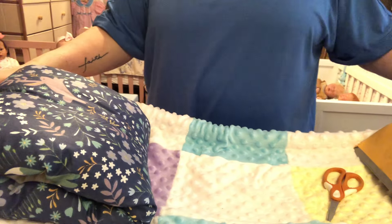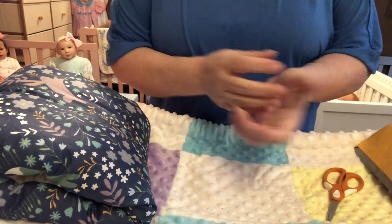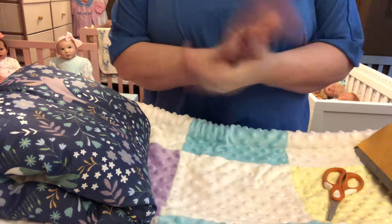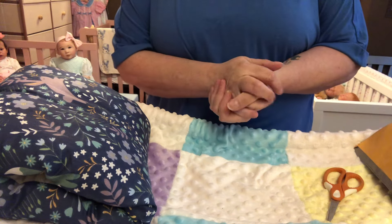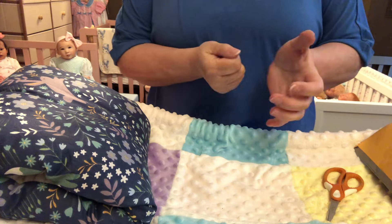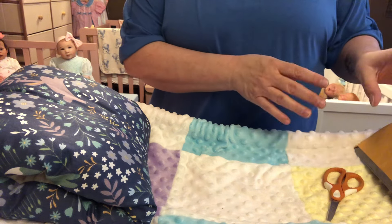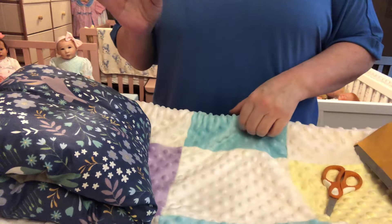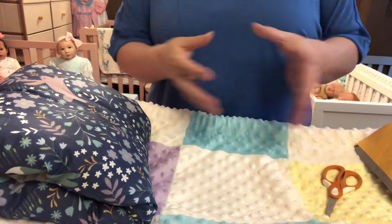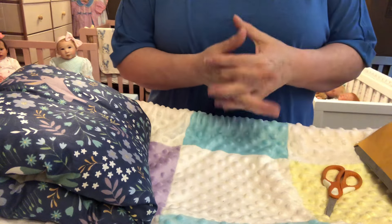Hi everybody, welcome back to Nanny's Reborn Nursery. I'm popping in an extra video for you all today because after I done my box opening today, I did record another video with my new baby, but I want to upload this one today. The details video and clothes change video of my sweet new baby will come tomorrow, but I'm going to load this one in today because I have happy mail.